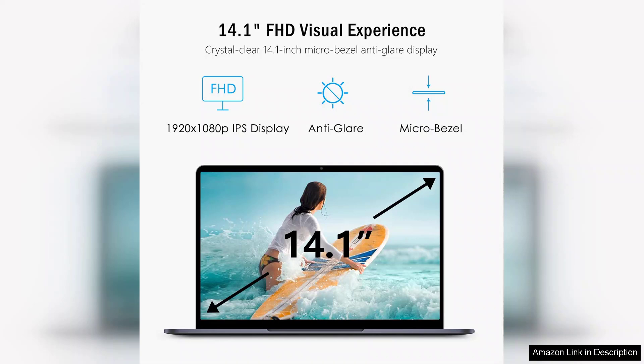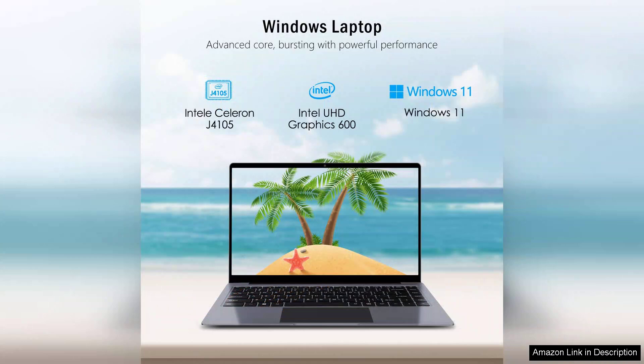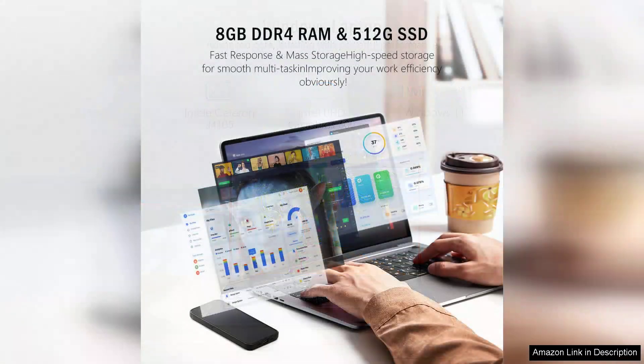One of the standout features of the VQ laptop is its 8GB RAM, which ensures smooth multitasking. Whether you're browsing the web, streaming videos, or working on documents, this laptop can handle it without significant lag. The 512GB SSD provides ample storage space and significantly improves boot times and application loading, making the overall user experience snappy and responsive.